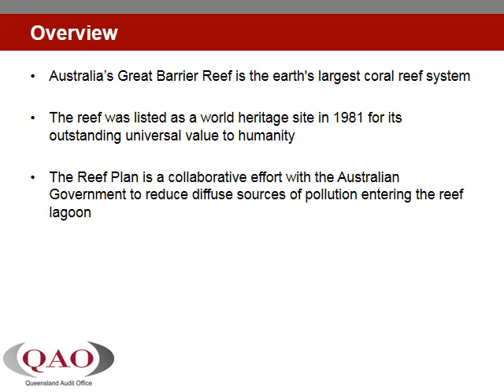The Great Barrier Reef is the Earth's largest coral reef system and was listed as a World Heritage Site in 1981 for its outstanding universal value to humanity. This unique reef system is valued around the world and is critically important to local communities and industries supporting recreation and livelihoods.